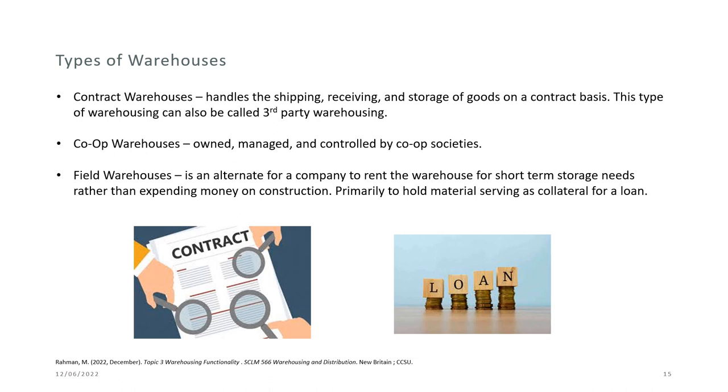The remaining three types of warehouses are: contract warehouses, which handle shipping, receiving, and storage of goods on a contract basis — also called third-party warehousing; co-op warehouses, which are owned, managed, and controlled by cooperative societies; and field warehouses, which allow a company to rent warehouse space for short-term storage needs rather than spending on construction and maintenance costs, primarily to hold material serving as collateral for a loan.